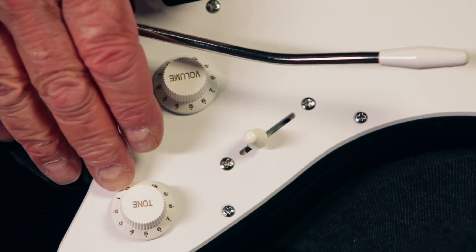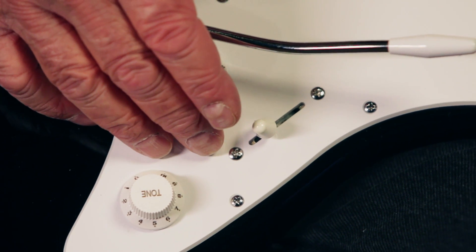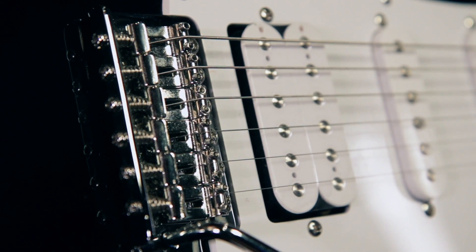It's got master volume and master tone controls and a five-way pickup switch to get all the sounds. It's got two single coil pickups and a humbucker in the bridge, vintage style tailpiece and all chrome hardware.